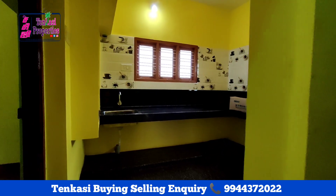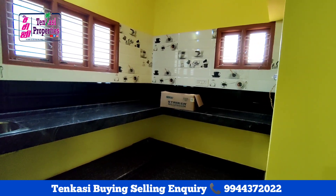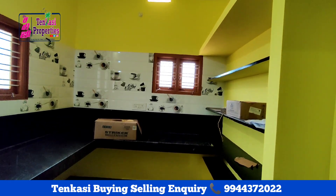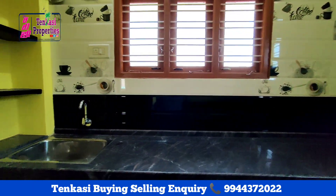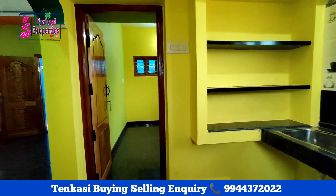The kitchen is on the south-east side. There are two windows provided in the kitchen. There is a large shelf for storage in the kitchen.